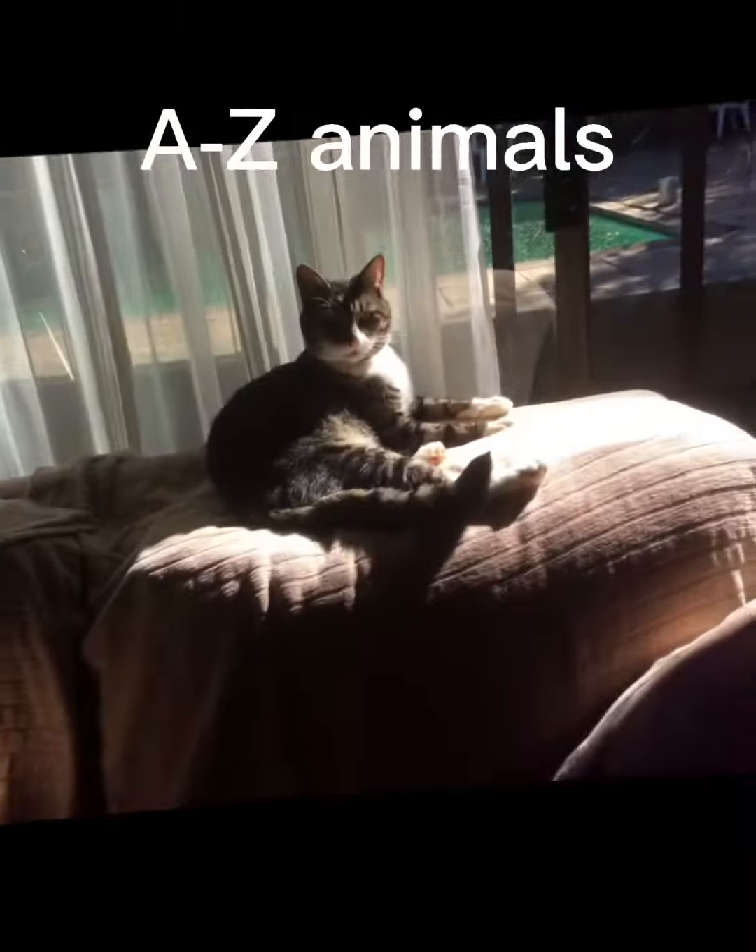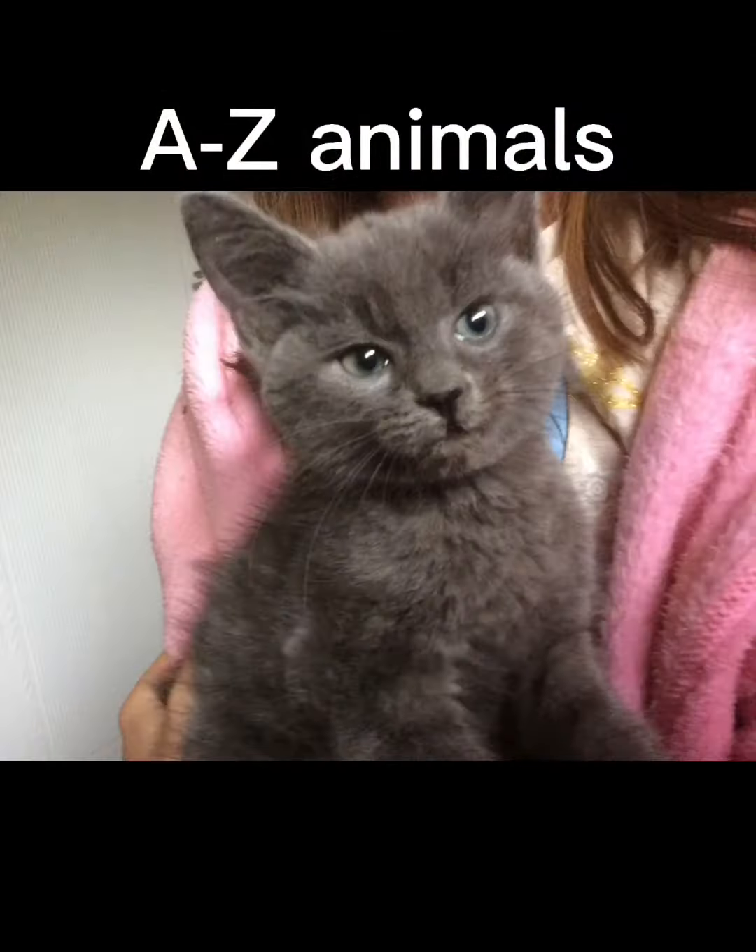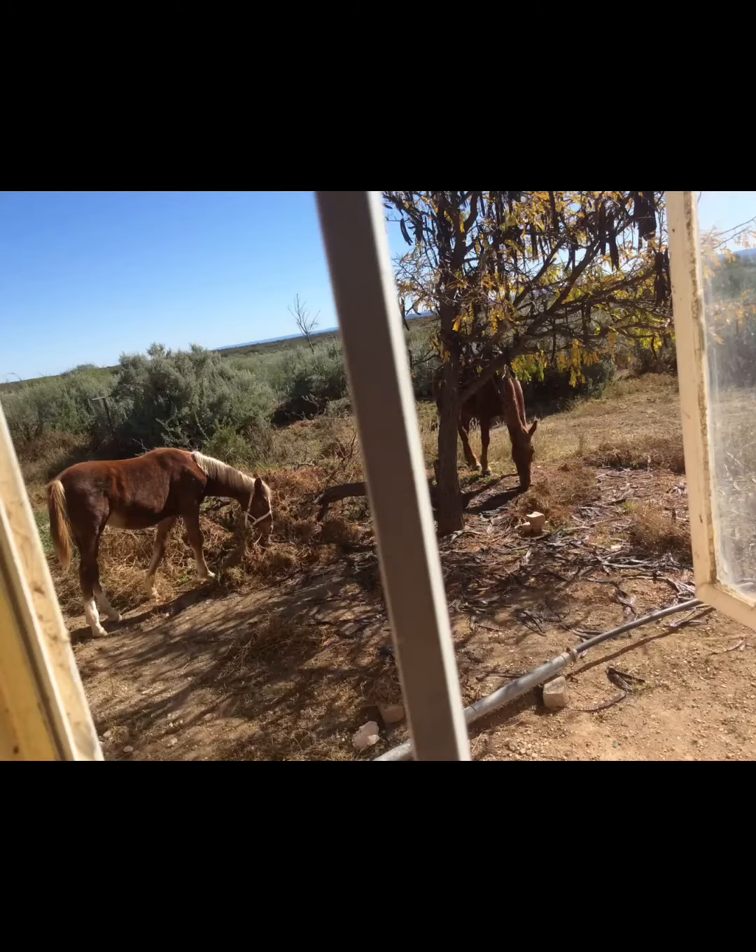Hello everyone and welcome to today's video. I'm going to show you our little filly playing with the bucket.